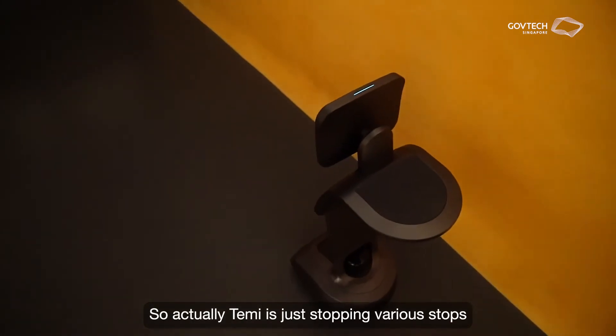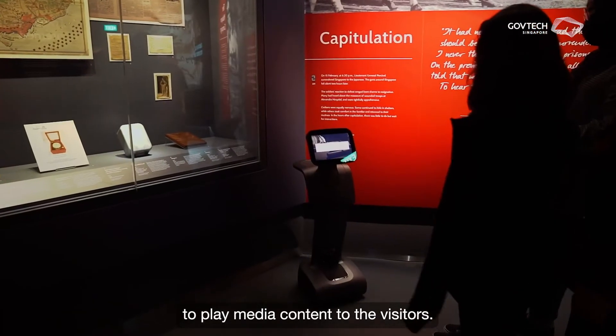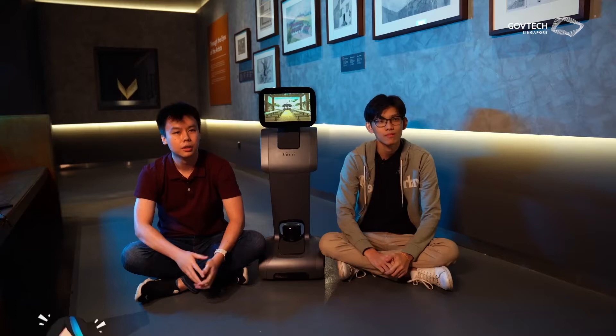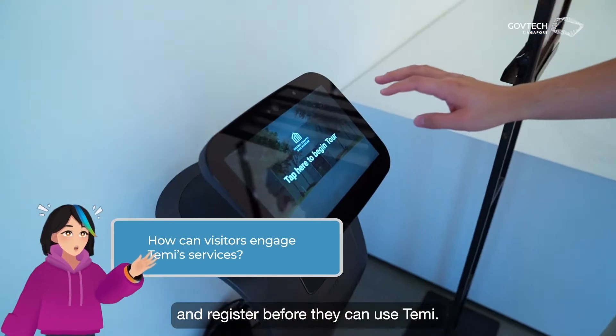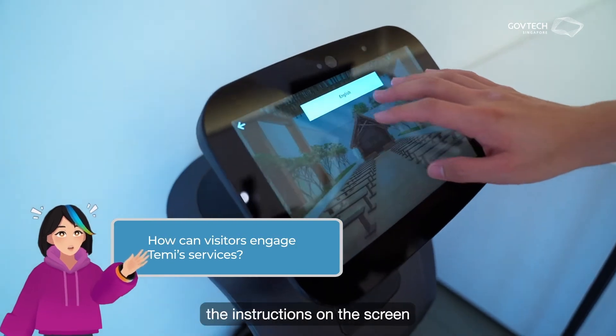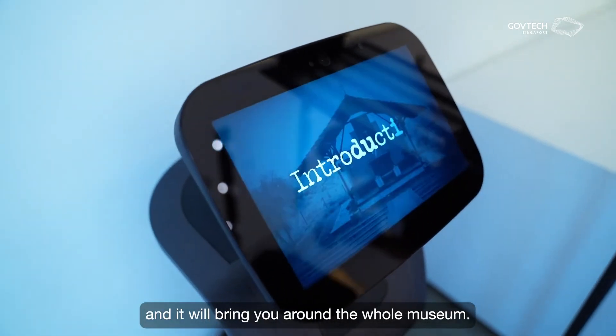Tammy is just stopping at various stops to play media content to the visitors. Visitors just have to come to the counter and register before they can use Tammy, and they can just follow the instructions on the screen and it will bring you around the whole museum.